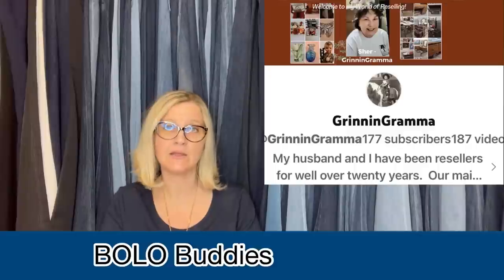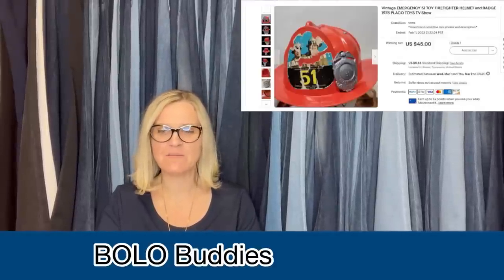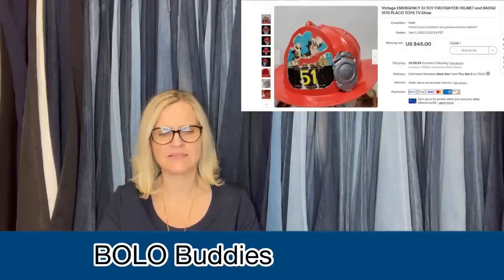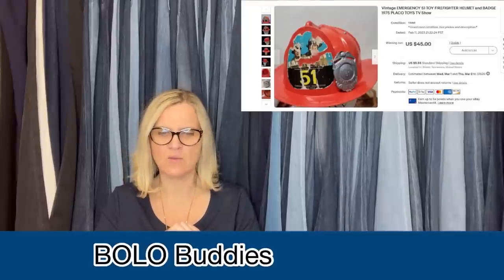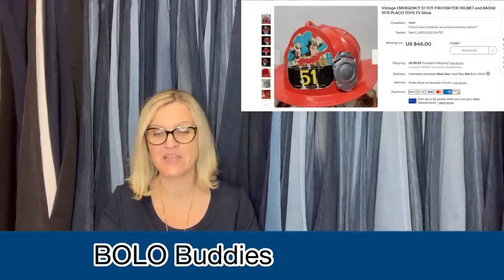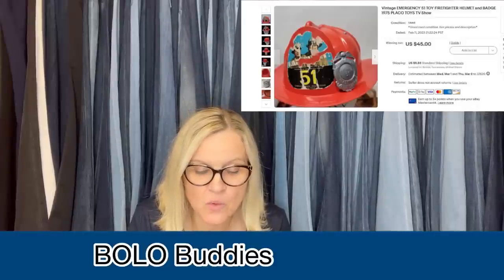This one comes from Grinning Grandma, and this is her YouTube channel. As she said, not a great big honking BOLO, as most of her sales are around $50, but some interesting info on this one. This play fireman's helmet is from the seventies TV show — the badge was attached to the inside of the helmet, and the badge is the item people most wanted. She received several requests to sell it separately. However, the helmet was in not-so-hot condition, and she was afraid if she separated them nobody would want just the hat plus the mailing cost. It's a vintage Emergency 51 toy firefighter helmet and badge, 1975 Playco Toys TV show — sold for $45. She got it from a storage locker.